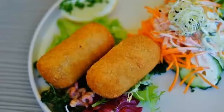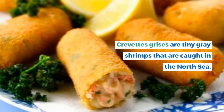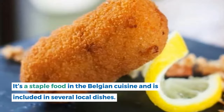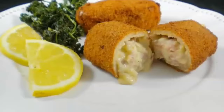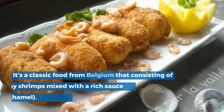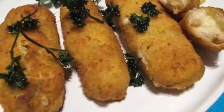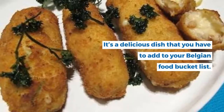5. Croquettes crevette grise. Crevette grise are tiny gray shrimps caught in the North Sea. It's a staple food in Belgian cuisine and included in several local dishes. When in Belgium, make sure to taste croquettes crevette grise. It's a classic dish consisting of gray shrimps mixed with a rich sauce, usually béchamel. The shrimps are covered in breadcrumbs and deep-fried until crispy — a delicious dish to add to your Belgian food bucket list.